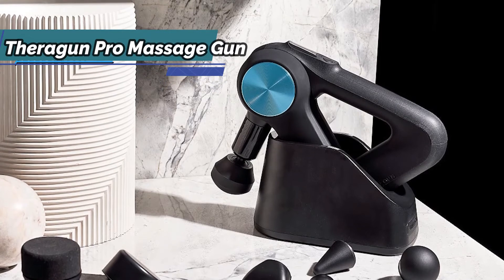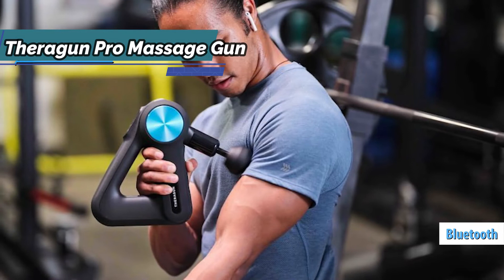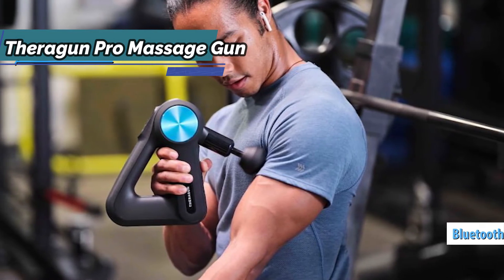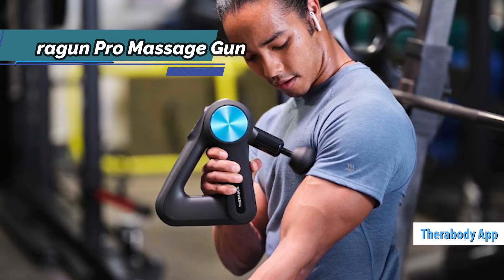Possibly the best part of this gun is that it has Bluetooth compatibility to establish a connection with mobile phones and work with it using the Therabody app. The app is, of course, free to download for iOS and Android.